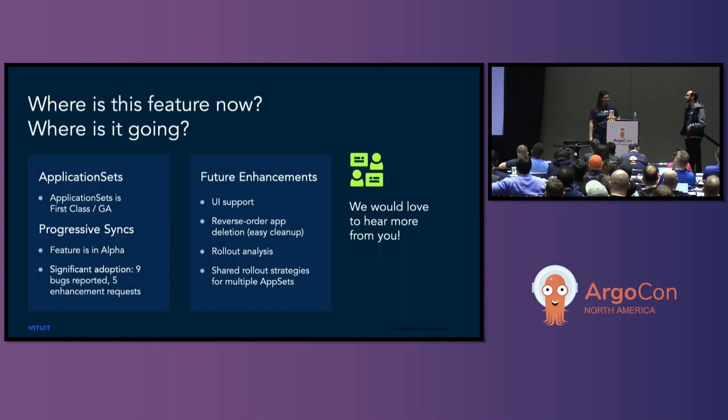Maybe we should have titled the talk 'Don't Fear the Broken Heart.' I should point out that the person who wrote this feature is Matt Groot from LinkedIn, and this came out of a discussion at the first in-person ArgoCon in Mountain View — then people built on it from there. Application sets are GA and have been around a long time. Progressive Syncs is in alpha — you're going to encounter bugs, but the fact that we've had some reported means people want this and are adopting it. I'm excited to get more bugs, so I hope you'll give it a try and submit issues.